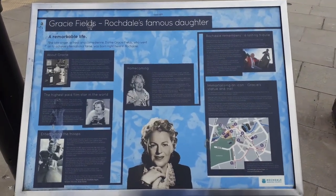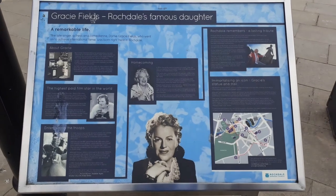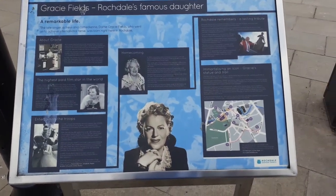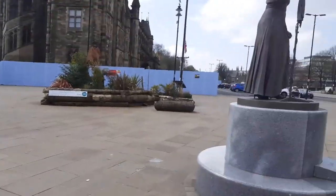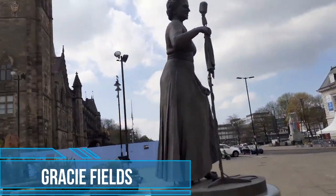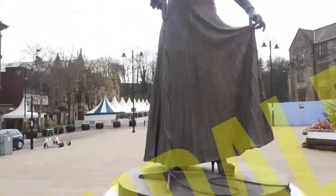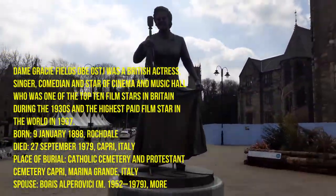Hello everybody. We are outside the Gracie Fields statue, believe it or not.